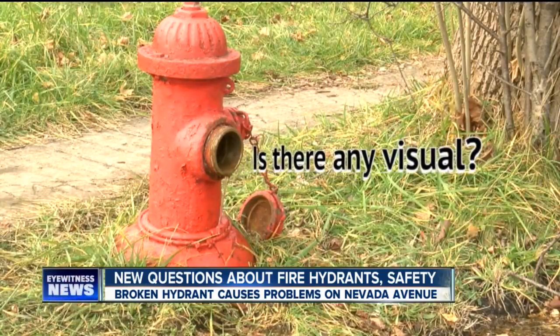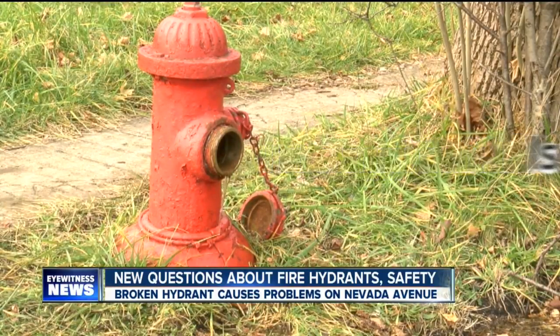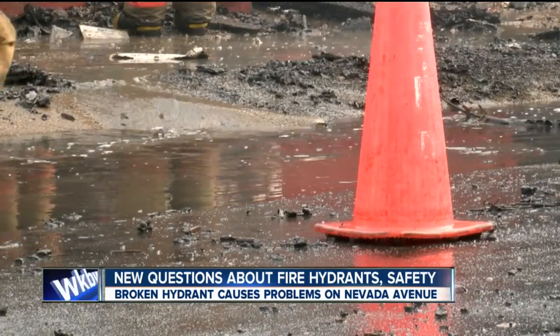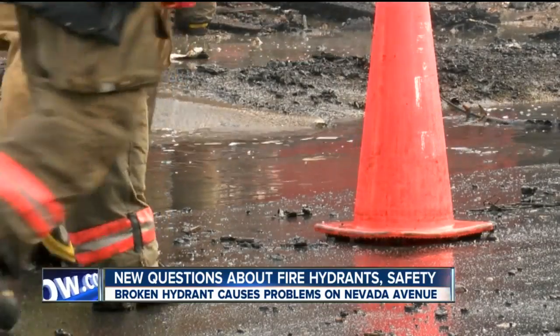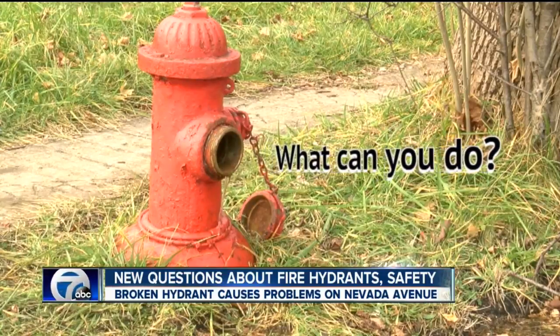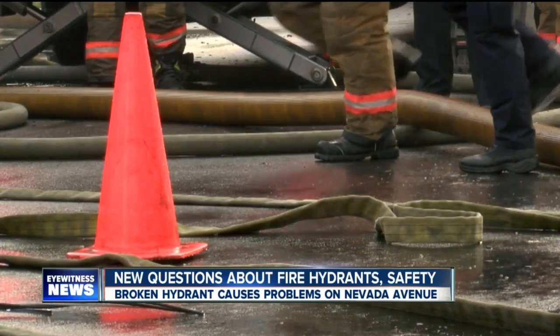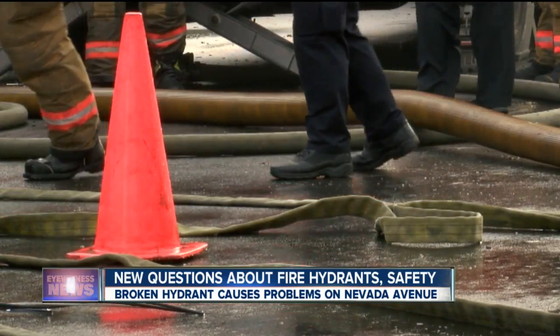I also asked if there was any visual indicator to show the hydrant was in fact inspected. The answer, frankly, is no — and you should call the water department to see when or if an inspection was done. If you see water around the base or if the hydrant is leaking, you should call the water department, as that's a sign something is wrong and the hydrant might be broken.